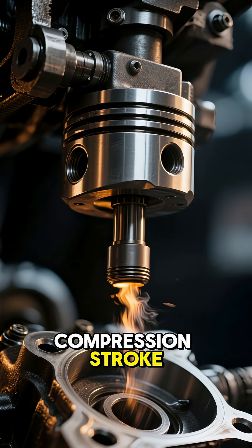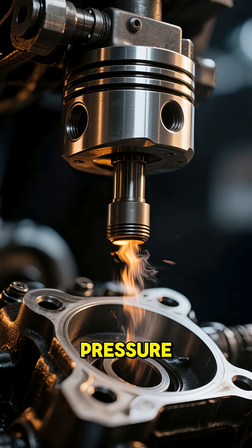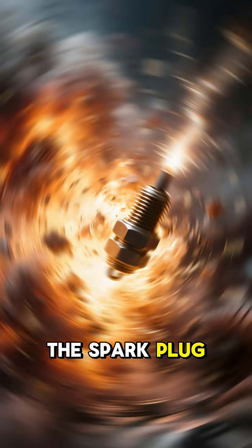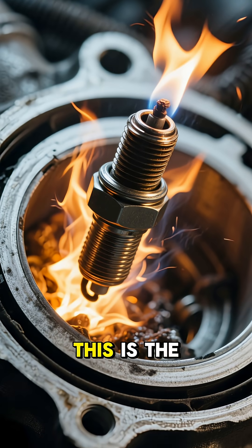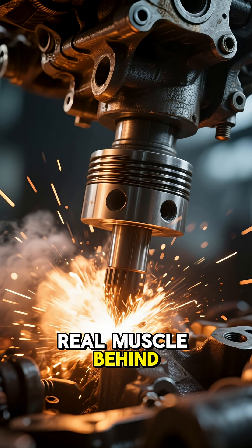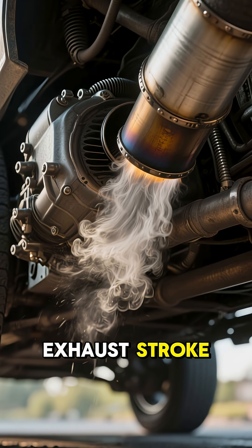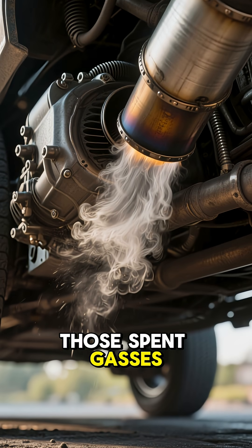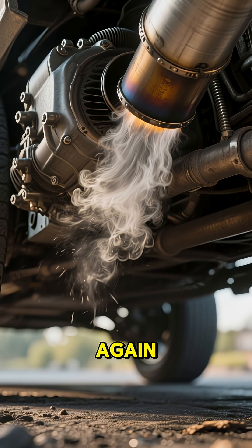Then comes the compression stroke. That mixture gets squeezed tight, building up tremendous pressure. At just the right moment, boom! The spark plug ignites, creating a controlled explosion that forces the piston down. This is the power stroke, the real muscle behind your car's movement. Finally, there's the exhaust stroke, pushing out all those spent gases through your exhaust pipe, and the whole beautiful cycle starts again.